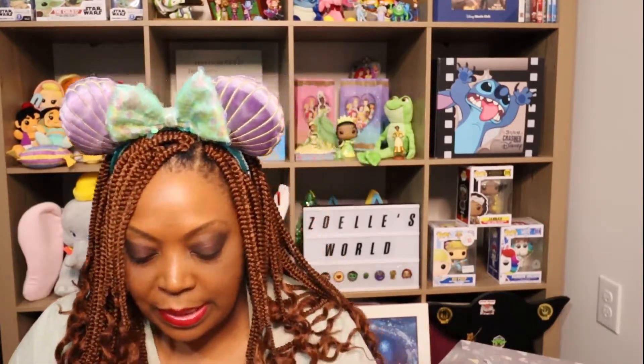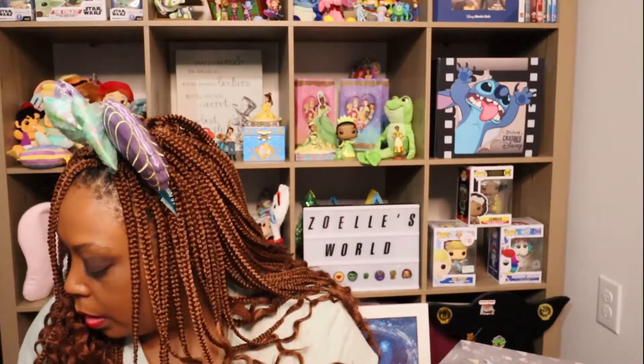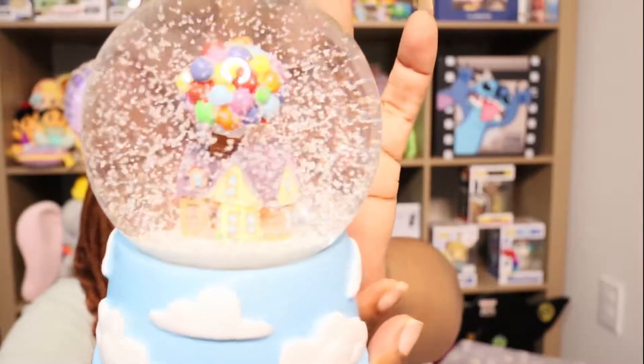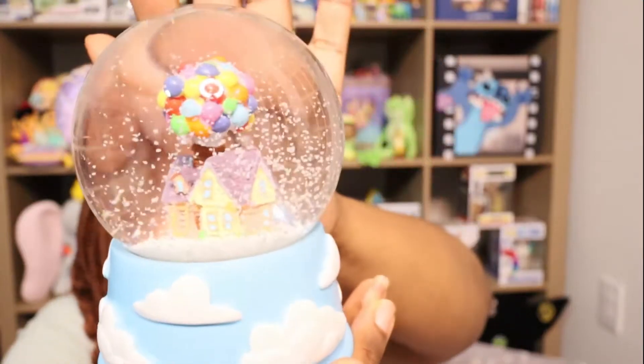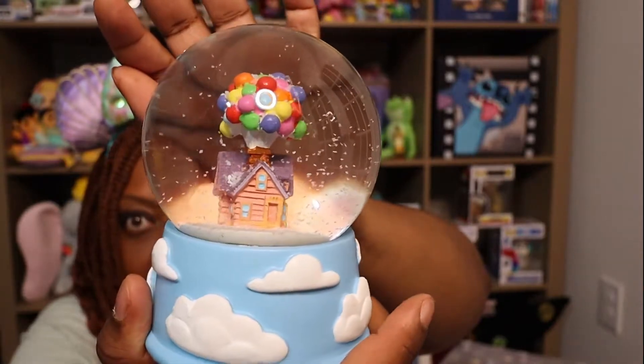We're going to get into ornaments. Everything that's left are ornaments, but I'm just going to show you this because it's sitting next to me and I haven't shown you guys this yet. I'm not that big into snow globes, but this is the Up house snow globe and it is the cutest thing. I didn't get this from Disney though — I actually got it from Hot Topic with my Hot Topic cash, but it was sitting next to me and I'm showing you collectibles, so I just figured I'd toss it in.